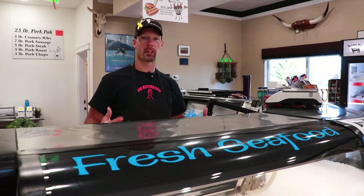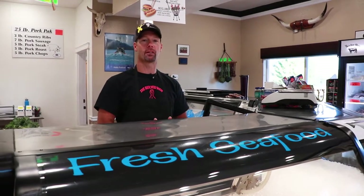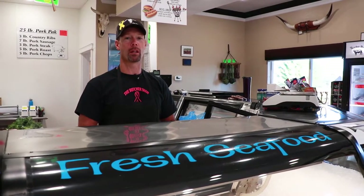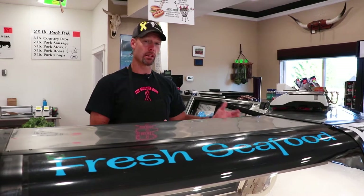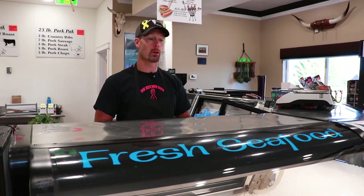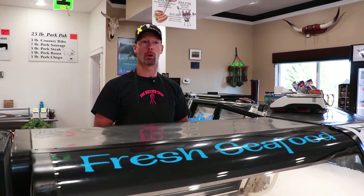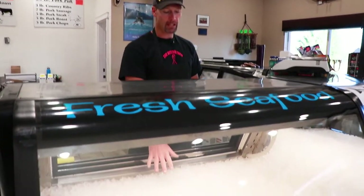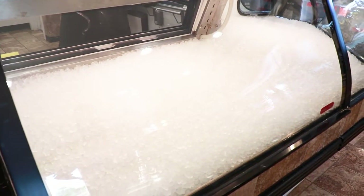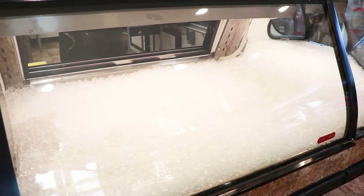Everybody always thinks Fresh Fish Friday. Well guys, here at the butcher shop that's not the case — we have seafood fresh every single day. We get seafood in Monday, Wednesday, and Friday. The seafood for Monday never goes in the counter on Wednesday. We start fresh every other day, so it's not just fish Friday here at the butcher shop. It's fish every day the ins and outs that we're open. We have our ice in the counter in place already, and we're going to use that as our foundation to build this beautiful seafood display for you today.